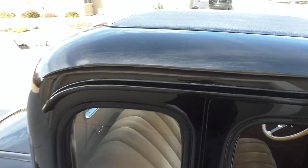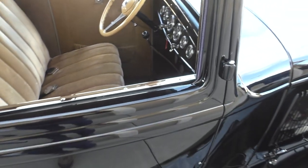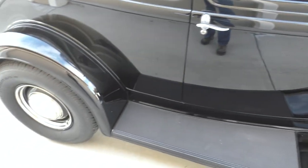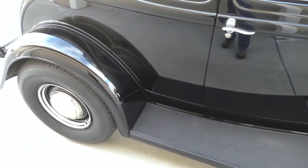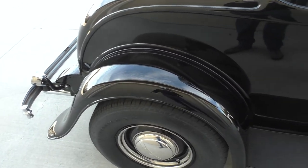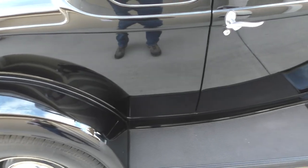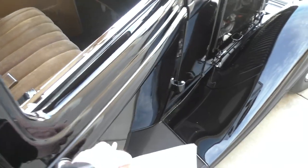Extremely nice drip rails on this one — you can see the spot welds on them, the way you really want to see them. They haven't been filled over; it tells you what kind of body it was to begin with. Wait till we get in the trunk — it's just super nice. There's absolutely no evidence of any patch panels on this car, and I did not feel any fender bead repairs. Nice chrome garnish moldings in it.